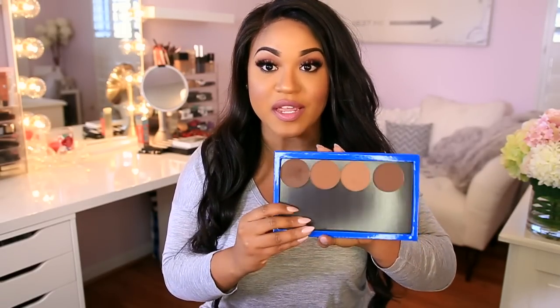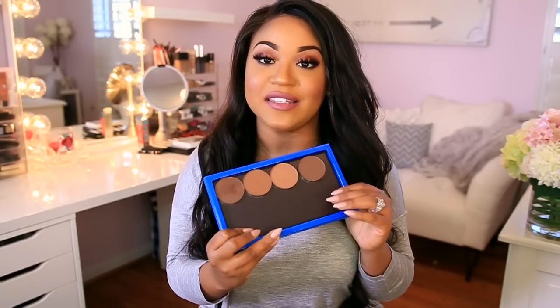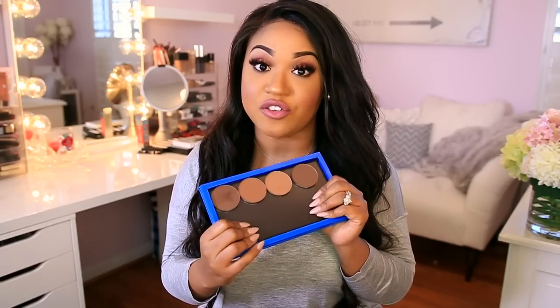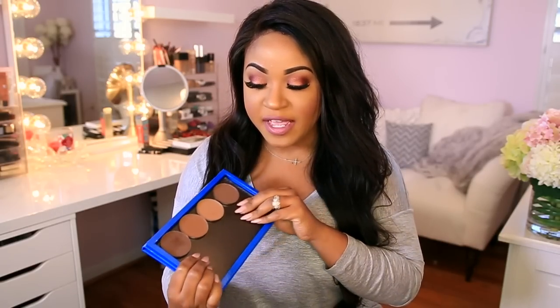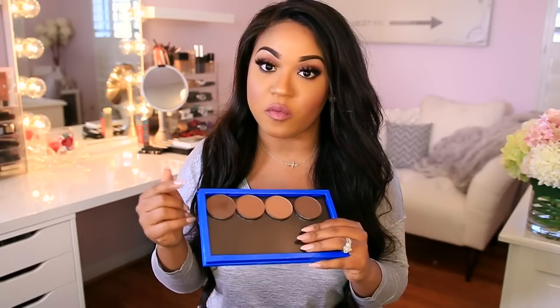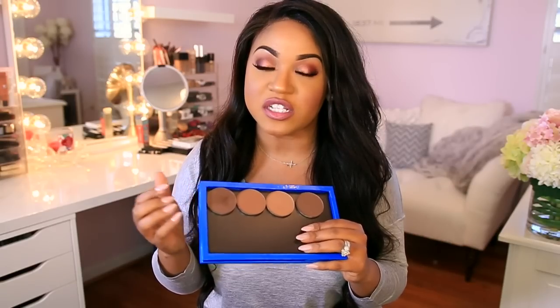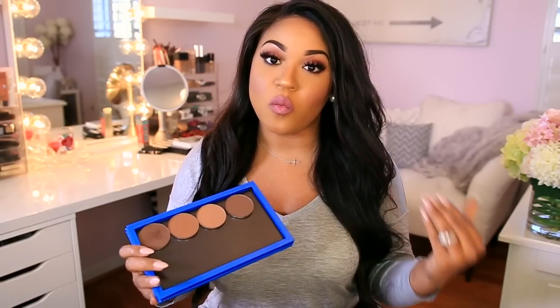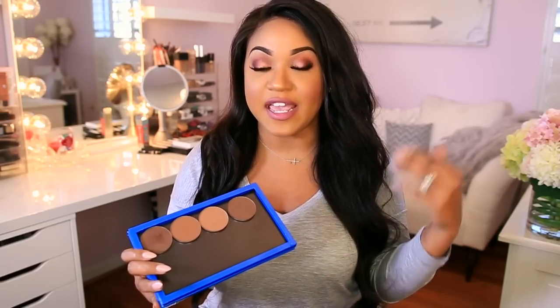I also got a chance to use the new contour powders from Makeup Geek and I was really excited about these — I love them so much. They're really good, you guys. In the tutorial I actually use one as a bronzer and the other for contour, because she has warm shades and cool shades. I used the warm shade as a bronzer and the cool shade as a contour.